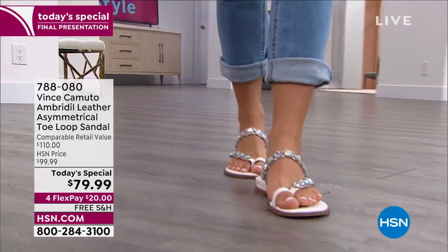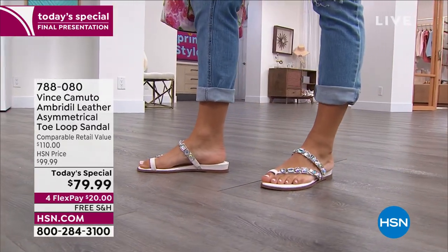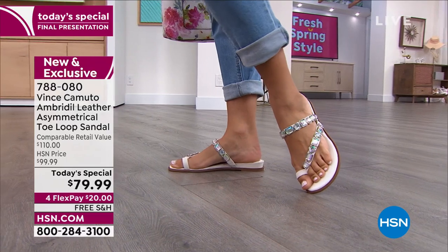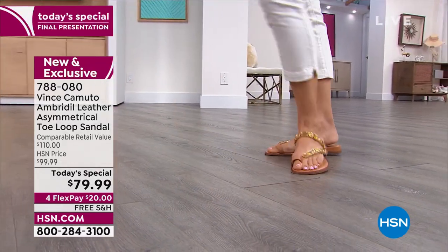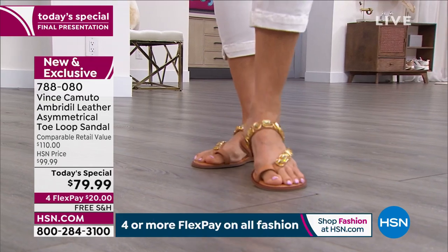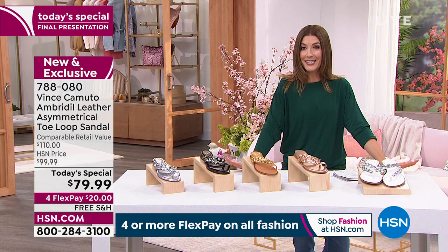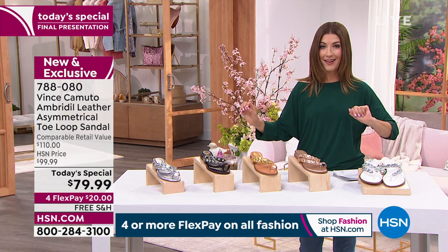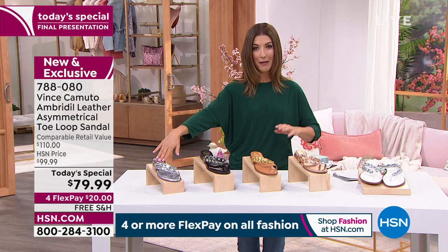It's here one day only — a gorgeous leather asymmetrical toe loop sandal from the one and only Vince Camuto, one of my favorite designers. We cannot keep these in stock and when we have a today's special it's a pretty rare opportunity to lock in a one day only price, saving you about $30 off retail. This is a gorgeous high-end designer couture department store brand — this design is an HSN exclusive.